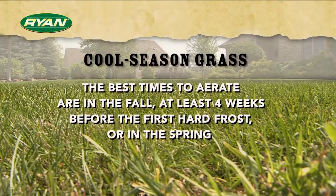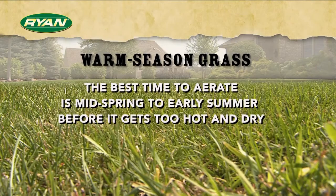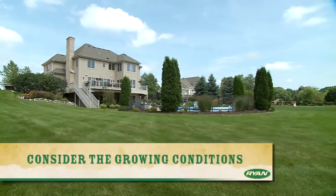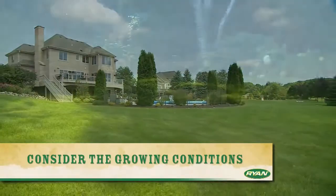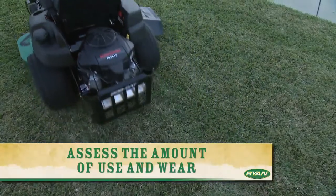If the lawn is a cool season grass like bluegrass, the best times to aerate are when temperatures are cooler and weeds are less active — in the fall, at least four weeks before the first hard frost, or in the spring. If it's a warm season variety like Bermuda grass, the best time to aerate is mid spring to early summer when grass is actively growing but before it gets too hot and dry. Consider the overall growing conditions: is it sunny or shady, wet or dry?